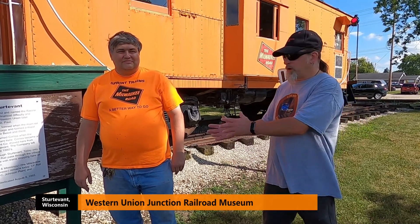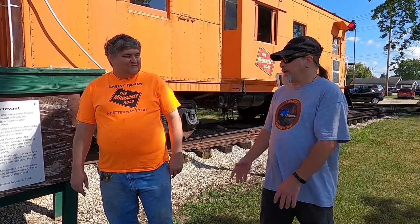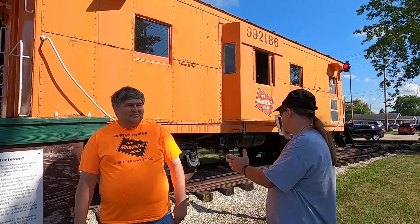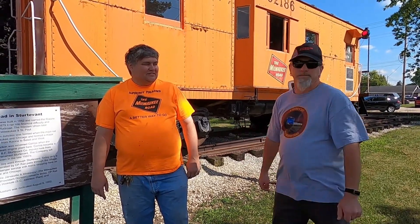Good afternoon everyone, this is Steve from Stormy Sky Rail Productions. With us we have Mike Slater from the Western Union Junction Railroad Museum in Sturtevant, Wisconsin. Mike would like to tell us about his great equipment, signals, and everything else he has at his museum out here. Go ahead, Mike.